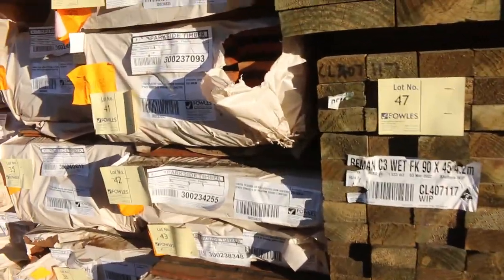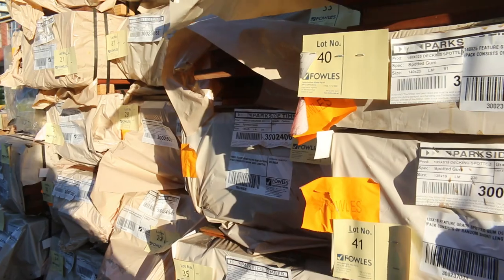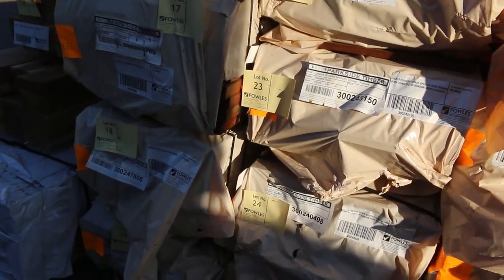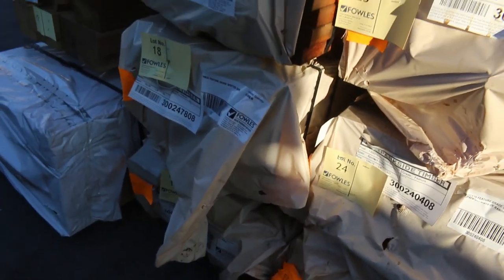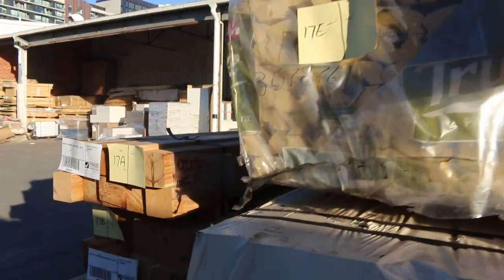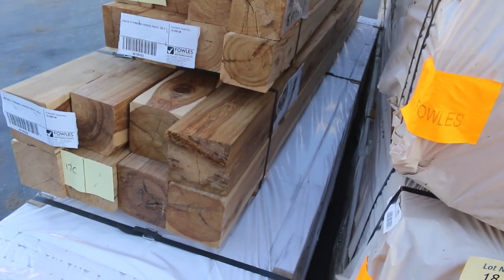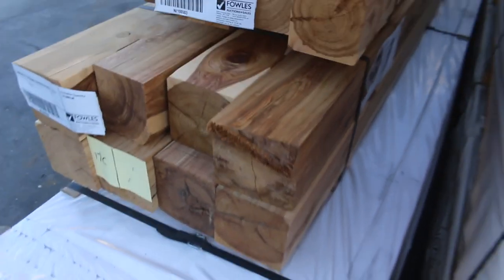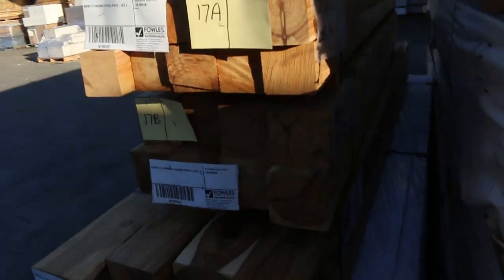Have a look at all this decking that's just arrived. We've got 135 by 19 spotted gum, 140 by 25 spotted gum — 25mm thick, nice and chunky. We've also got 64 by 19, and some 90 by 35 feature grade spotted gum here at lot number 17, and 70 by 35 underneath there at lot number 18. Some late entry stuff: lots 17A, B, C, D and E. We've got cypress posts in 90 by 90, 115 by 115, and big 140 by 140 at lot 17C. Lot 17E is an interesting pack of prime treated pine handrails in 88 by 42, 5.4 metre lengths.